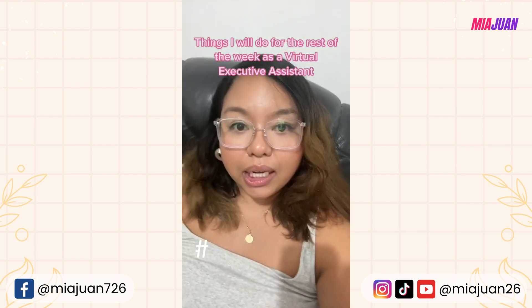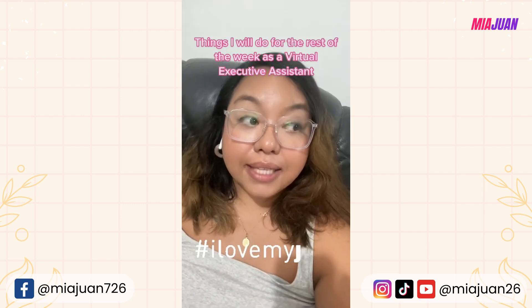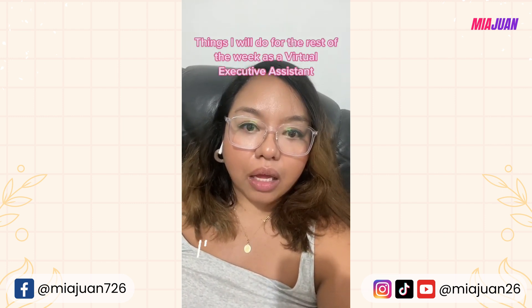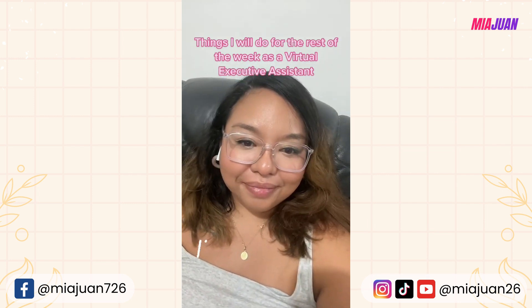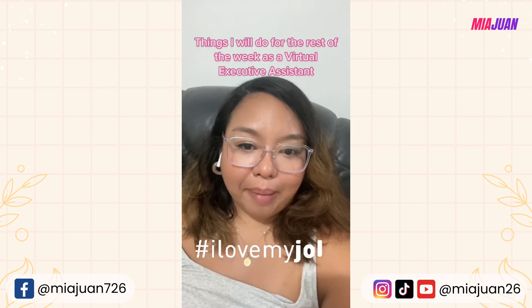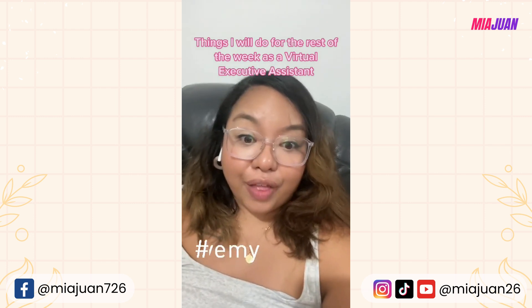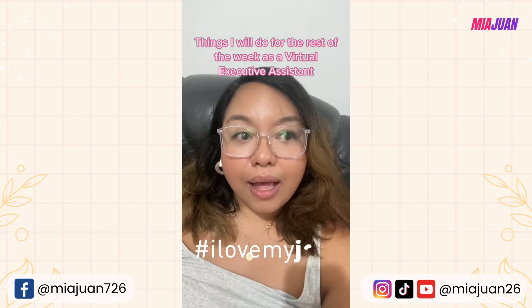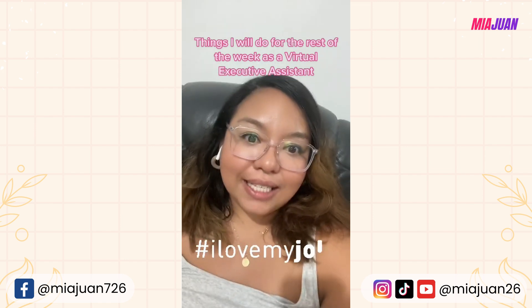On a daily basis, I check my client's calendar to make sure everything is updated, check emails, and have a one-on-one meeting with my client this week. I also have a lot of other tasks I do for Athena that aren't for my client specifically. Come join us and work with us!